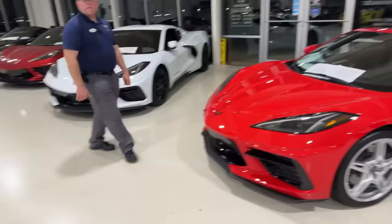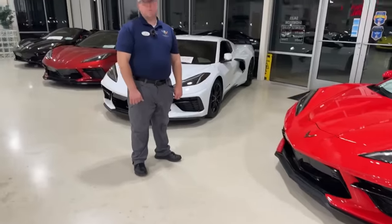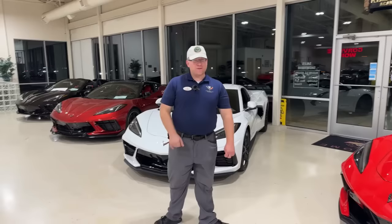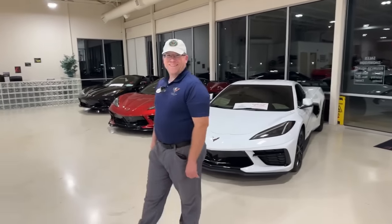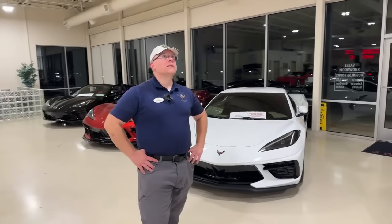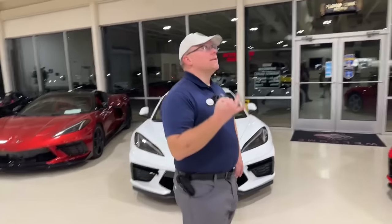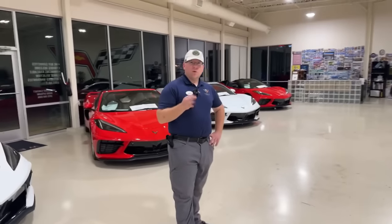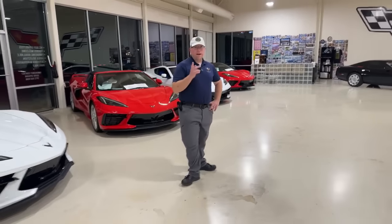Daniel asks how many Jetstream Blue C6 ZR1s were made. I'd have to get my black book — I'm not quite an encyclopedia on that off the top of my head. Over three years, 2009 through 2011, I'd guess maybe 300 to 400 total. We'll check when we get back to the desk.